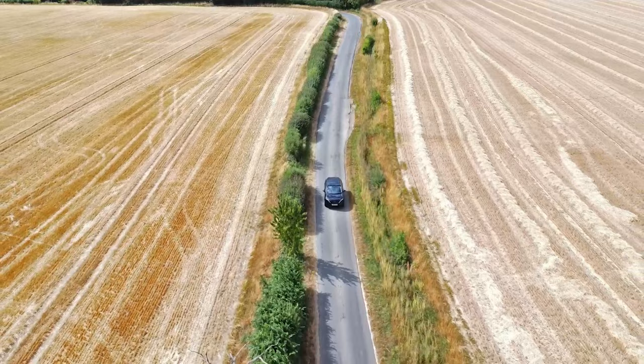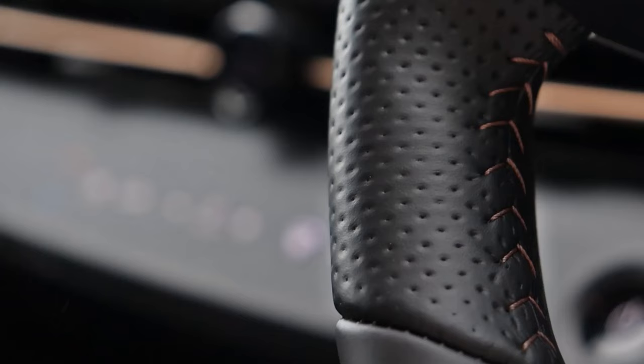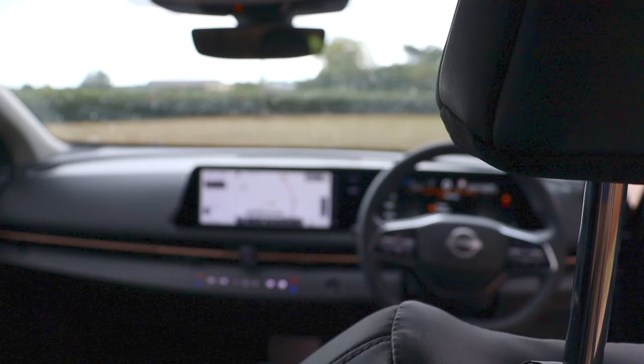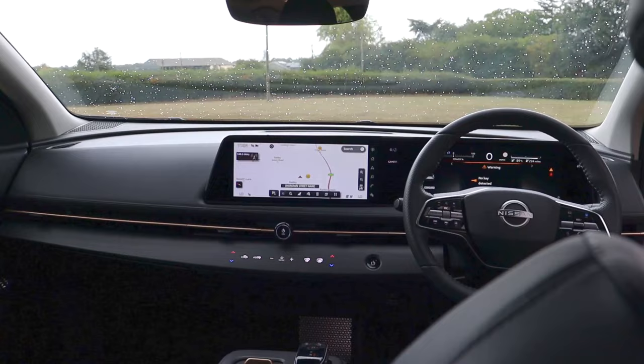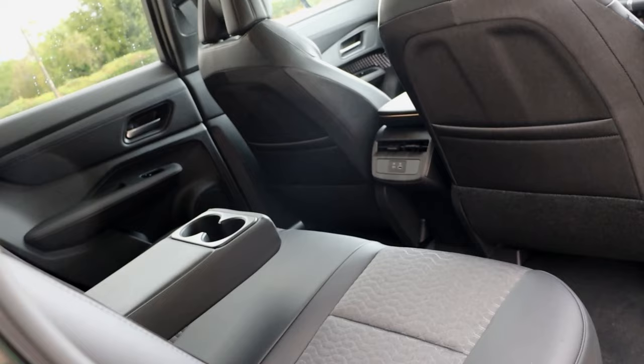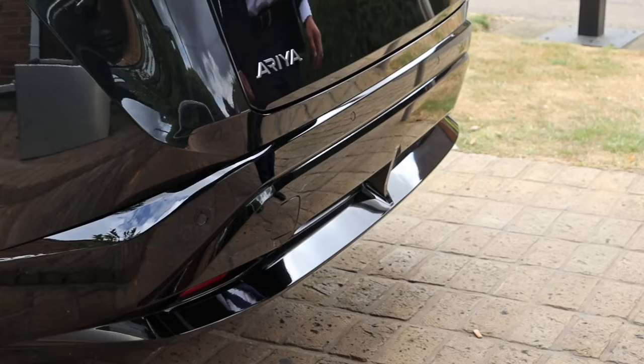The cabin is something truly to behold. The copper finish runs through the centre of the dash, complemented by a wooden dashboard with inlaid buttons for the heating controls. I've got two 12.3-inch infotainment screens with all my driver information right in front of me. There is acres of space for five adults.